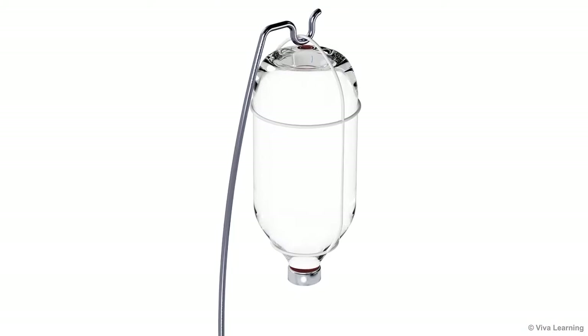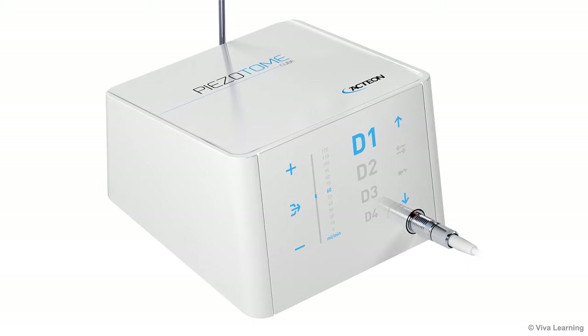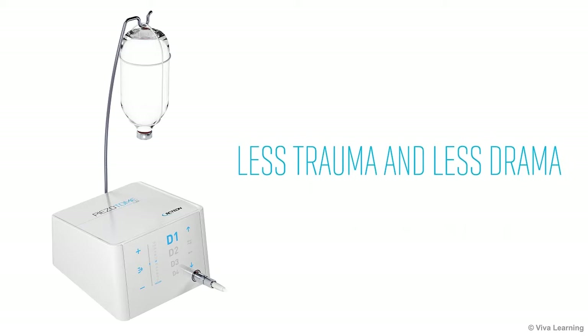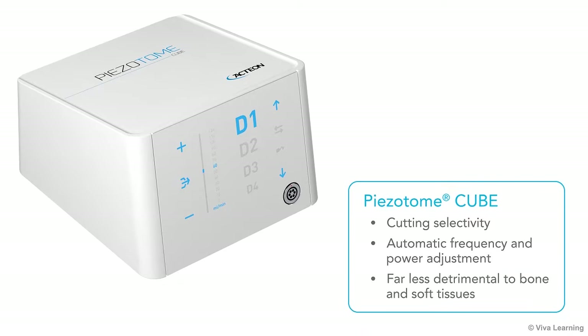Regardless of the clinical application, one of the key benefits of the Pizotome Cube is that it enables you to provide minimally invasive, compassionate care with less trauma and less drama. The Pizotome Cube's cutting selectivity, combined with its automatic frequency and power adjustment, makes it far less detrimental to bone and soft tissues than other options for bone surgery.